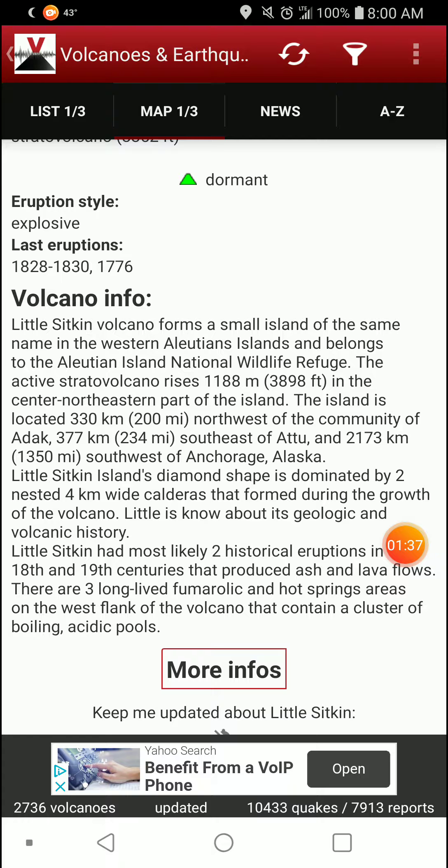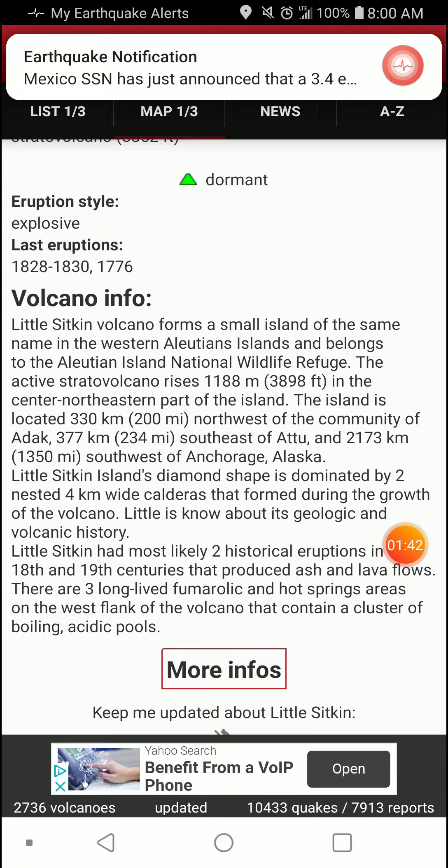Lil Sitkin Island's diamond shape is dominated by two nested calderas, each about 4 kilometers wide, that formed during the growth of the volcano. Little is known about its geologic and volcanic history.